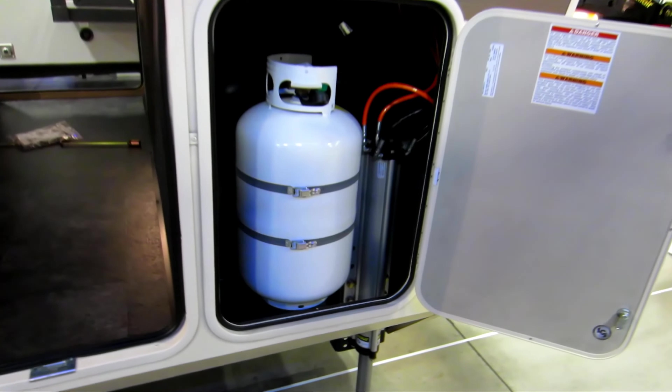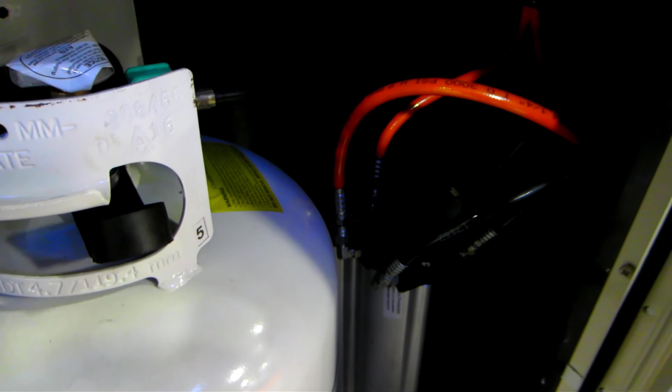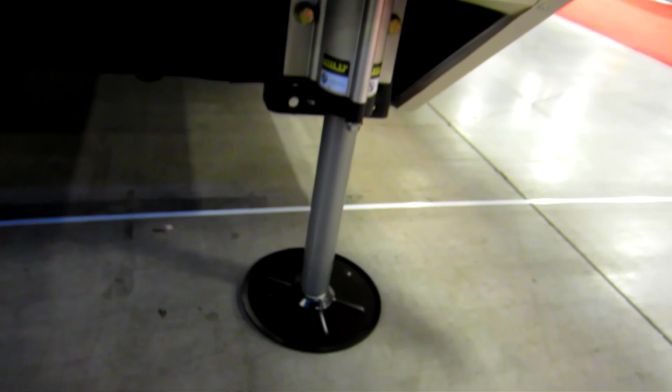One of the features I really like is the slam latch baggage doors and magnetic catches. It also has 50 amp service with detachable power cord. Very nice. Each side has its own propane tank, and this unit features a six-point hydraulic leveling system.